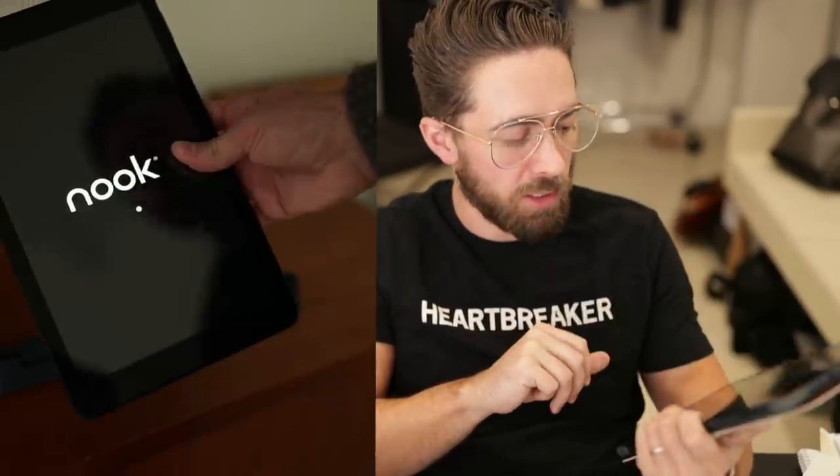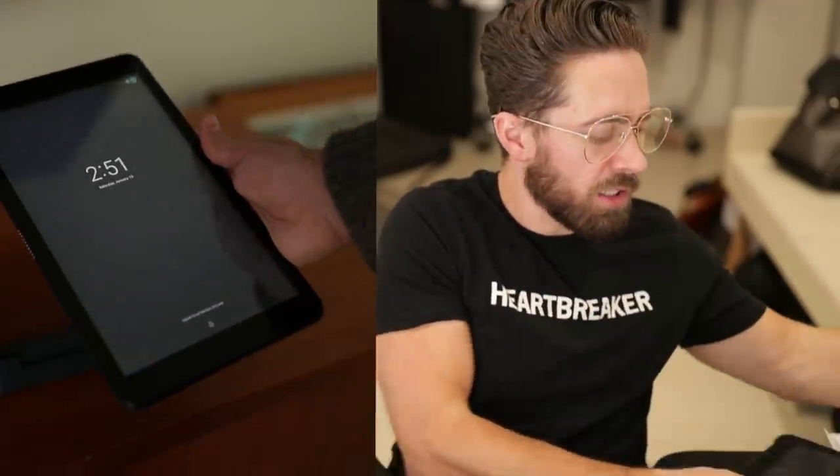I'm so happy to be recording this video inside with you today, instead of freezing my butt off in that 30 degree weather. Today we're talking about a sponsored post by Barnes & Noble. They sent me over their new Nook to review and to give my honest opinion about it. So the first thing you're going to notice about the new Nook is its 10.1 inch display.